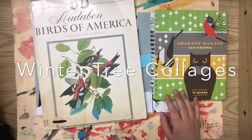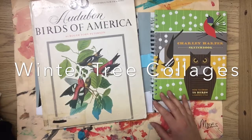Hi, welcome back. This is Mrs. Kramer again. Today we're going to learn about how to create a winter tree collage.